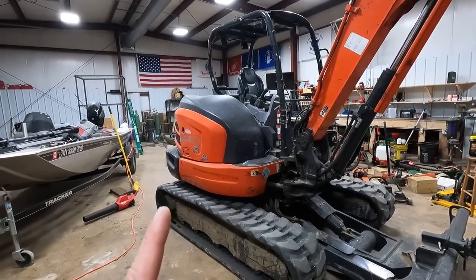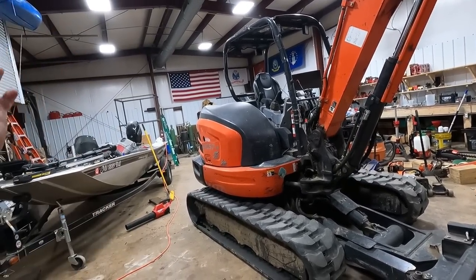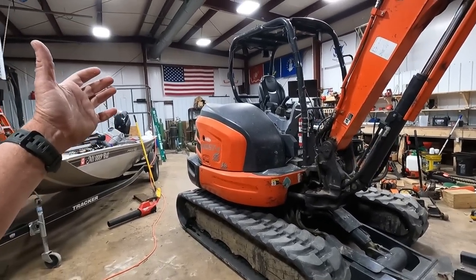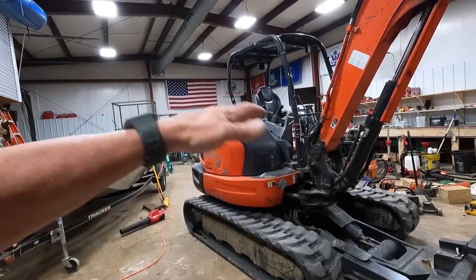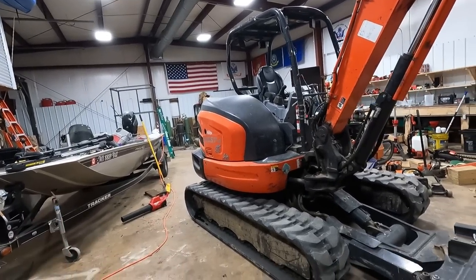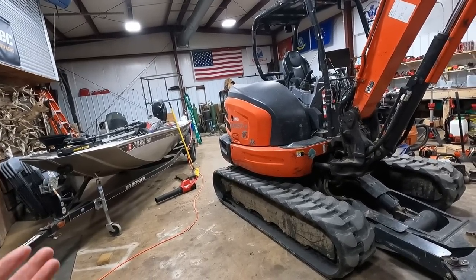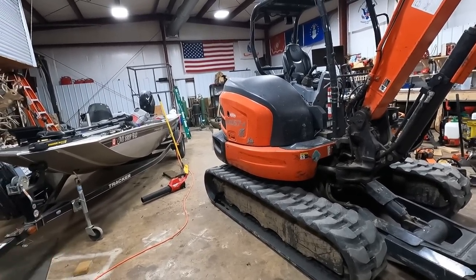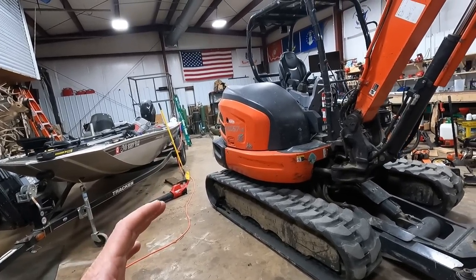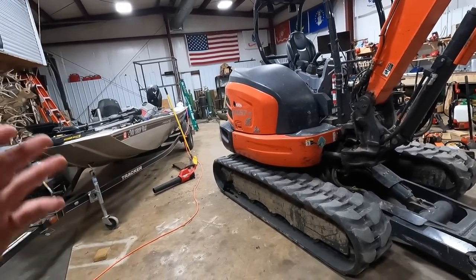There's only one thing I really don't like about this machine. A lot of people ask about the cab. The thing about the cab was it was going to add more dollars to the machine. I didn't want to spend that. Had I known what I could make with this thing, I would have bought a cab. My next machine will have a cab on it. I wanted to be safe and make sure I could afford the machine.